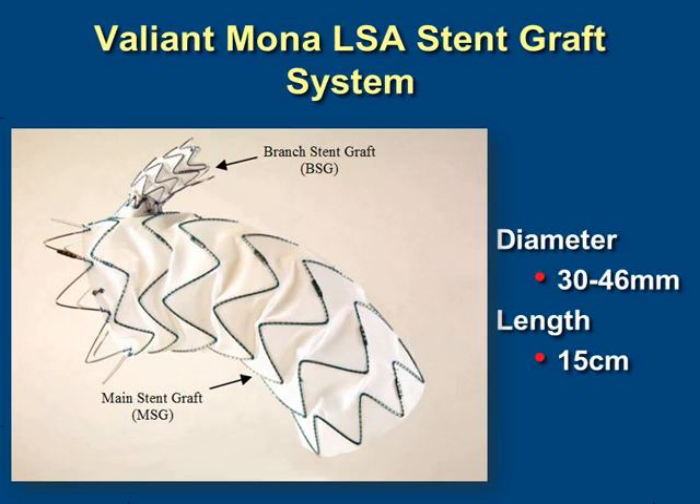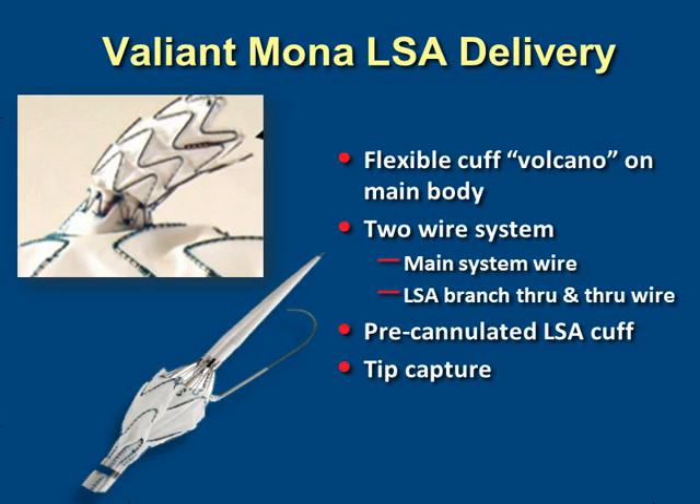In response to this, a new device has been developed with a built-in branch for the left subclavian artery. This is the Valiant Mona LSA stent graft system, based on the Valiant thoracic stent graft system. It comes in diameters between 30 and 46 millimeters and is 15 centimeters long. The branch is built onto a volcano-type arrangement at the proximal end, and the system uses a two-wire approach with a preloaded wire into that volcano, based on the current Valiant system with tip capture.